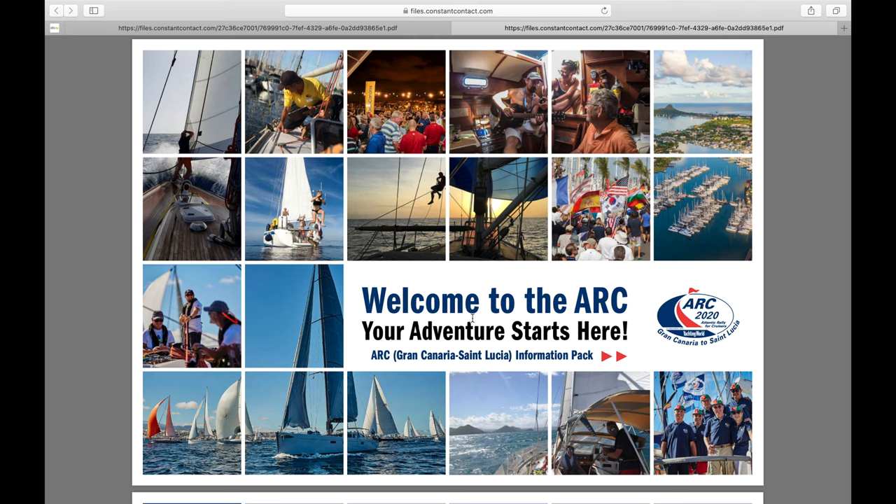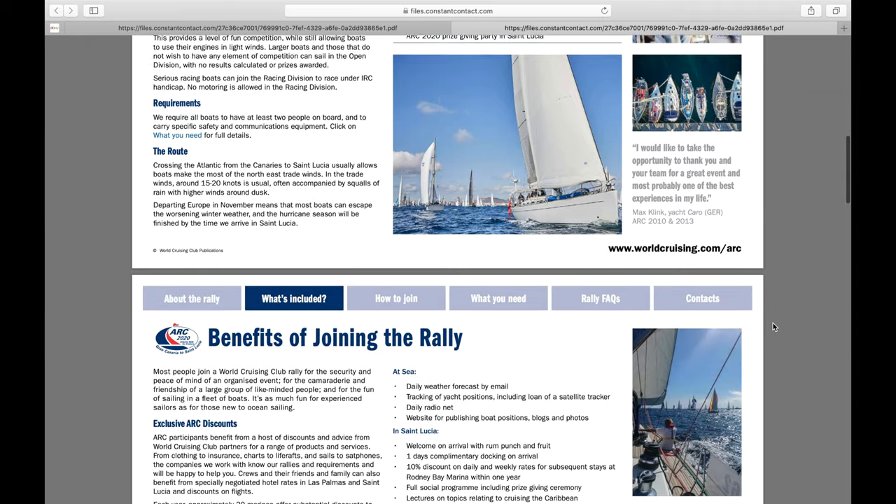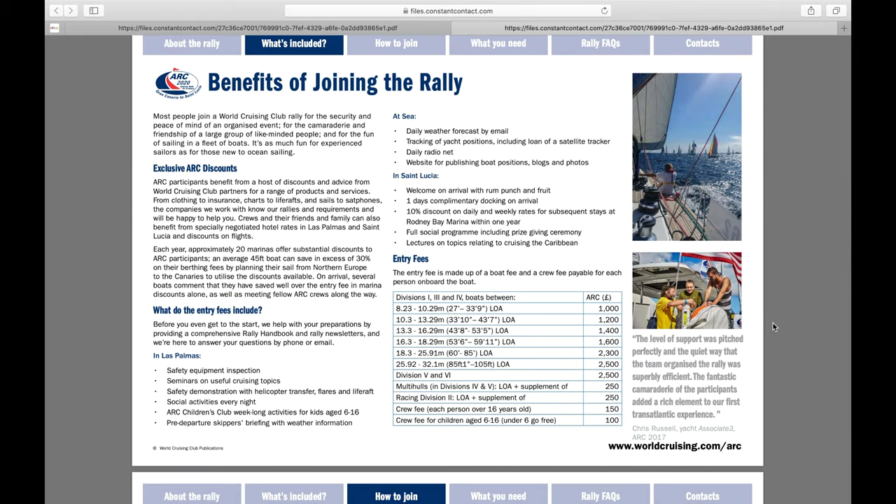Following up our last episode where we talked about what is a rally, we'll talk today about what does it cost and how do you join. If you go onto their website, you can request an info packet. I've done that, and showing you the results here — this is the info packet for ARC 2020 that will happen next year. The same rally from Gran Canaria to St. Lucia. Most people are going to ask what does it cost, and the answer is it depends on the size of your boat and the size of your crew.